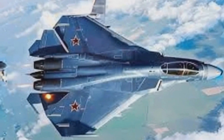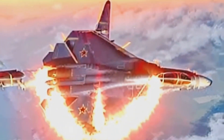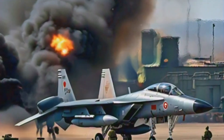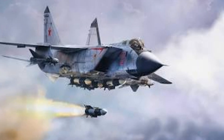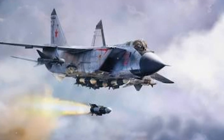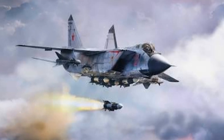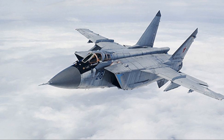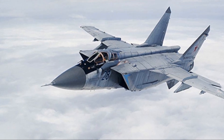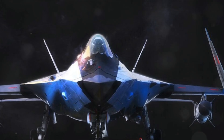The development of the MiG-41 was driven by the need for a high-performance, technologically advanced fighter jet. The engineers took into account the lessons learned from previous generations of fighter jets and the evolving demands of modern aerial warfare. This led to an aircraft that not only meets but surpasses the expectations of modern air forces — a perfect blend of speed, power, and stealth designed to dominate the skies.